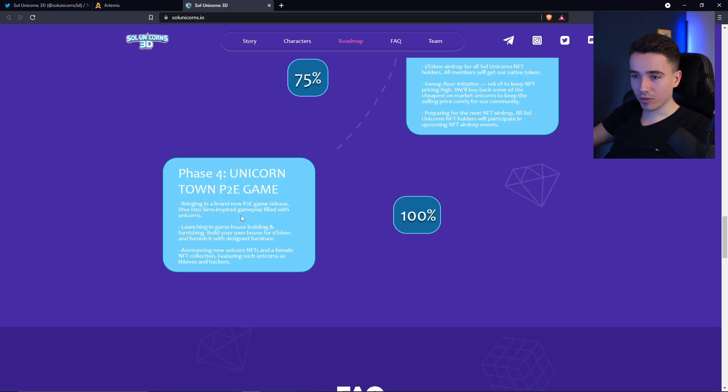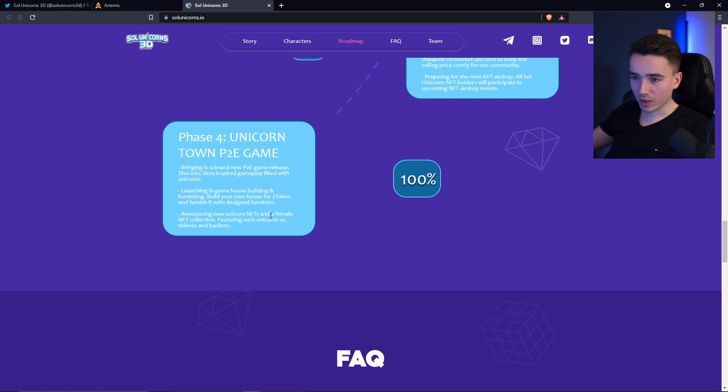The fourth and final phase is the Unicorn Town P2E game, inspired by the gameplay of the Sims — except obviously it will be unicorns, not humans. The important question is whether they will also use that very unique language the Sims are known for. For this P2E game there will also be some building and furnishing, probably using NFTs, which you can use to build your own house — maybe even recreate your own apartment. And lastly, since we men need females on this planet, the unicorns will need their females too, which probably indicates that there might be some kind of breeding mechanic in the future.